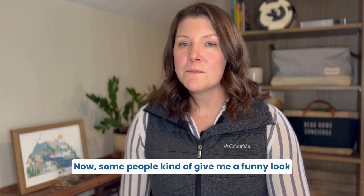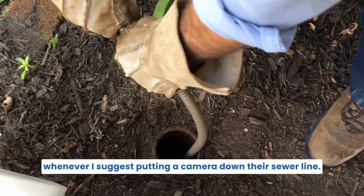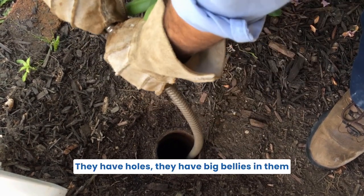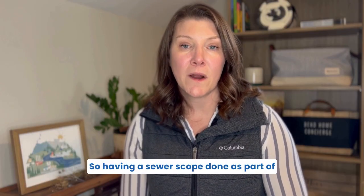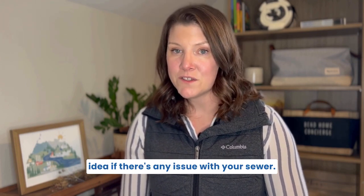The second is a sewer scope. Some people give me a funny look whenever I suggest putting a camera down their sewer line. However, we have seen a lot of sewer lines that have root penetration, holes, and big bellies in them where water is sitting, which could cause backup. Having a sewer scope done as part of your inspection can really give you a good idea if there's any issue with your sewer.